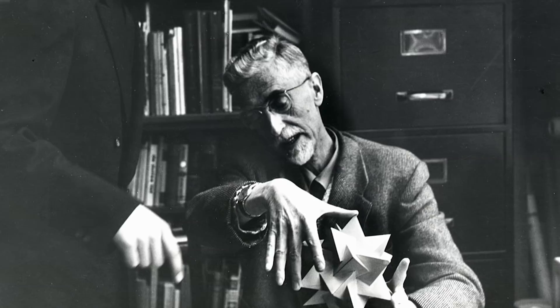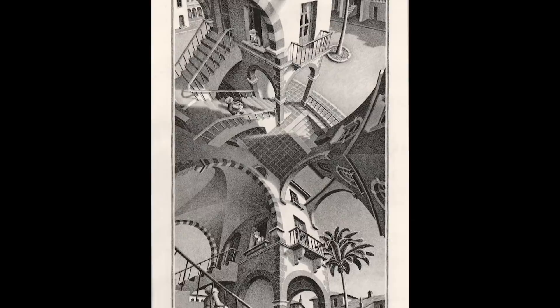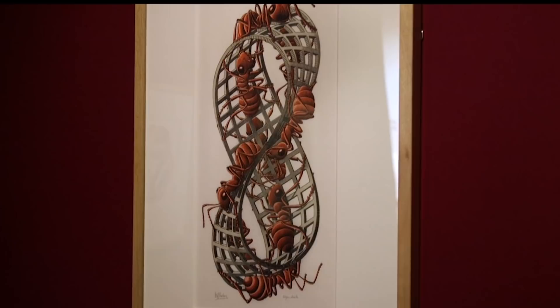Even though he had no formal training in mathematics, in 1954 the International Congress of Mathematicians held an Escher exhibition, which sparked correspondence between Escher and mathematicians who admired his work. His intent was not necessarily mathematical, though he was exploring concepts such as infinity throughout his career. However, it's only in the 1950s when he starts this dialogue with mathematicians — they reach out to him, invite him to international conferences, and he speaks their language. He can put on paper what they speak of in very abstract terms.